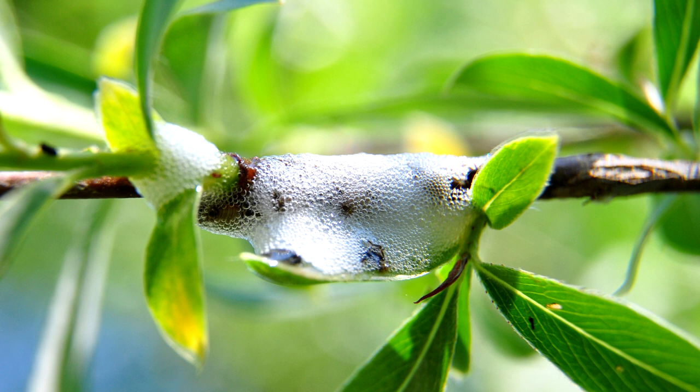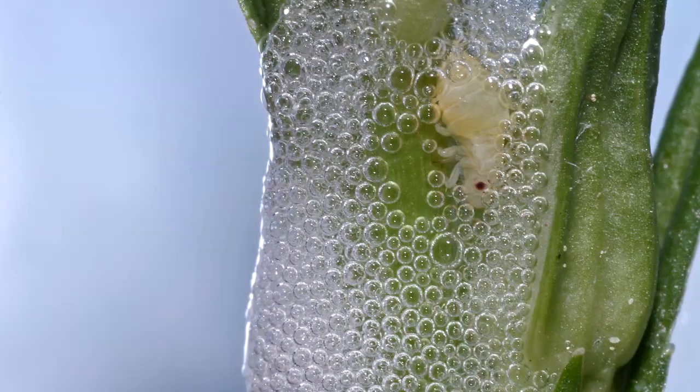The spittlebug froth is produced by the insect's specialized glands which serve as insulation and camouflage. Spittlebugs have three life stages: eggs, nymphs, and adults.